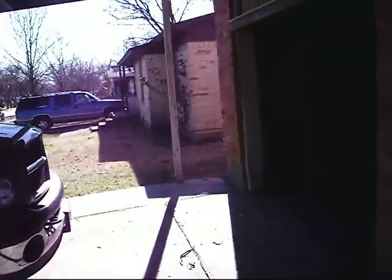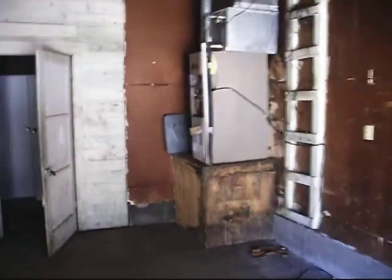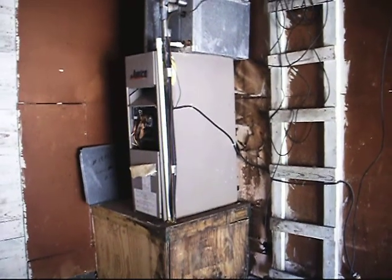Straightforward three-bedroom, one-bath, one-car garage brick home in Mesquite. We are purchasing it for $40,000. We anticipate our renovation budget to be approximately $10,000, and it should bring in right at $795 a month in income.